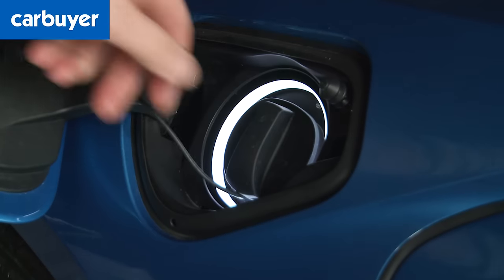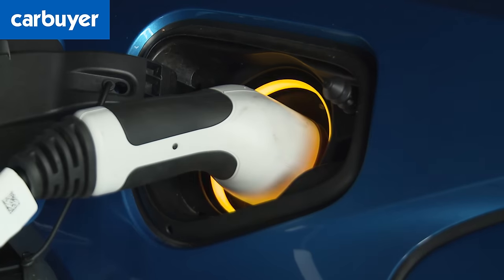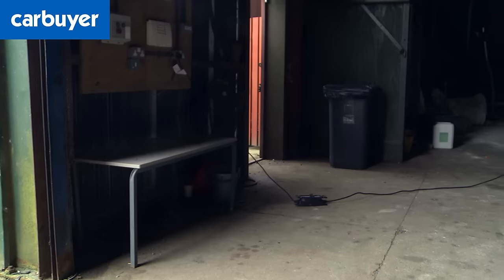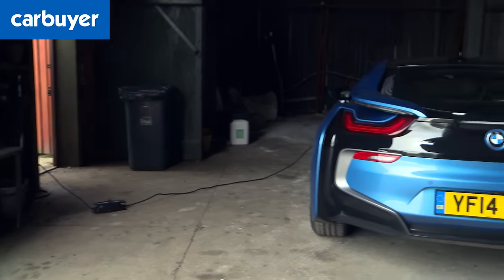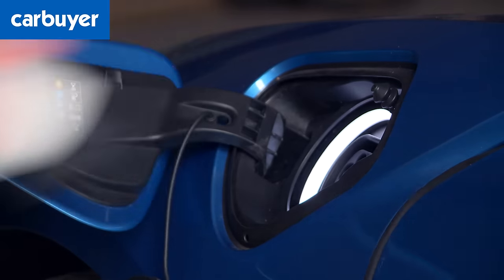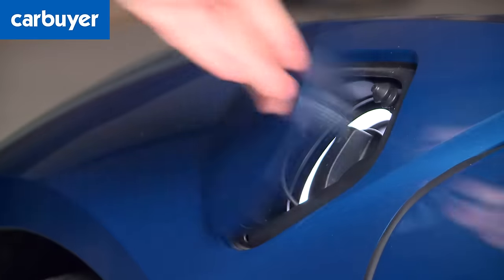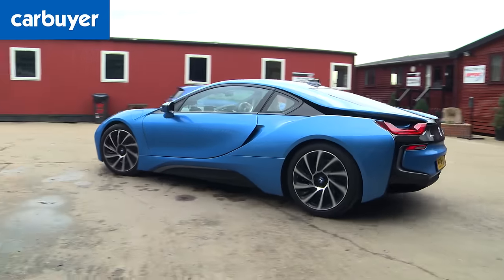At least the government will help with some of the cost — being a plug-in hybrid means the i8 qualifies for a £5,000 grant, while emitting just 49 grams per kilometre of CO2 makes it free from road tax, London congestion charge exempt, and it will cost you less in company car tax than a BMW 318d. It's incredible.